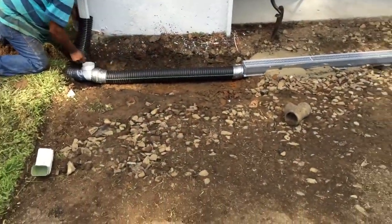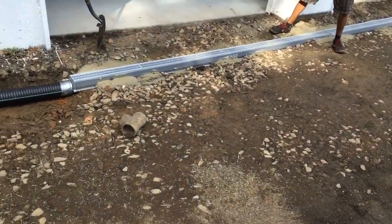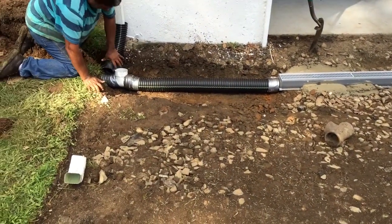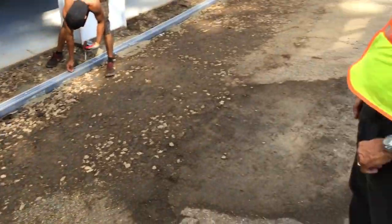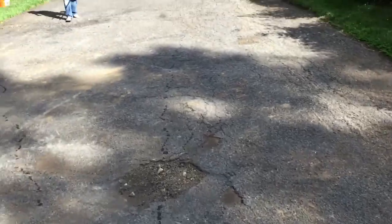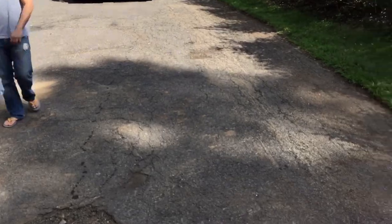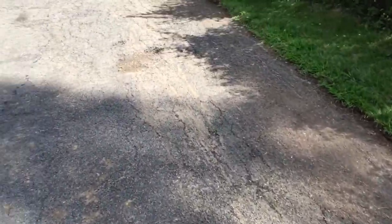We're out here at 45 Ferris Road, West Orange. We installed the drain across the garage and we're going to do a two-inch resurface pave on the driveway. There's the homeowner — how you doing, Mr. Torrey? We'll get back to you on the finished product.